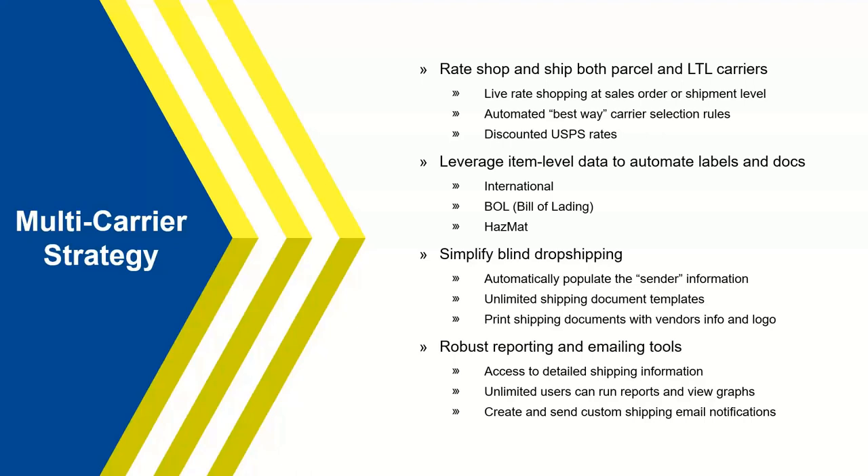Starship also supports blind drop shipments. If clients have to do a blind drop ship — for example, shipping for Home Depot where it has to appear to come from them — Starship can automate that by automatically changing the sender information to Home Depot and displaying their information. Starship automatically knows this shipment is for Home Depot, so it just automatically populates and prints out that special packing list. No one has to manually make a decision and change it — Starship just automatically does it.